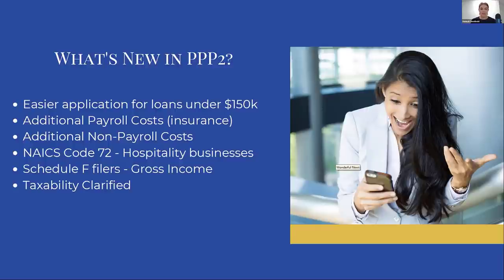For Schedule F filers — those are farmers — they are allowed to use their gross income as a basis rather than their net income as their basis for calculating their loan. I have updated that in the spreadsheet as well and we'll talk through that.